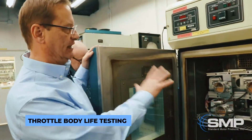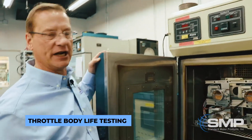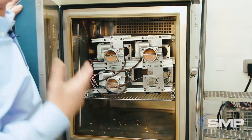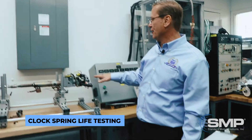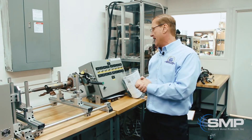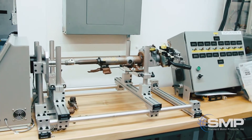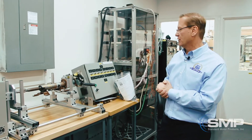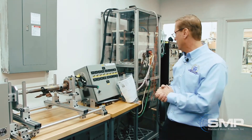Here's where we life test the electronic throttle bodies to simulate a ten-year life cycle. Right over here we're doing a life cycle test on what's called the clock spring. We want to make sure that you get no breakages in the contacts, so we'll run this for thousands of hours to make sure the integrity of the product is there.